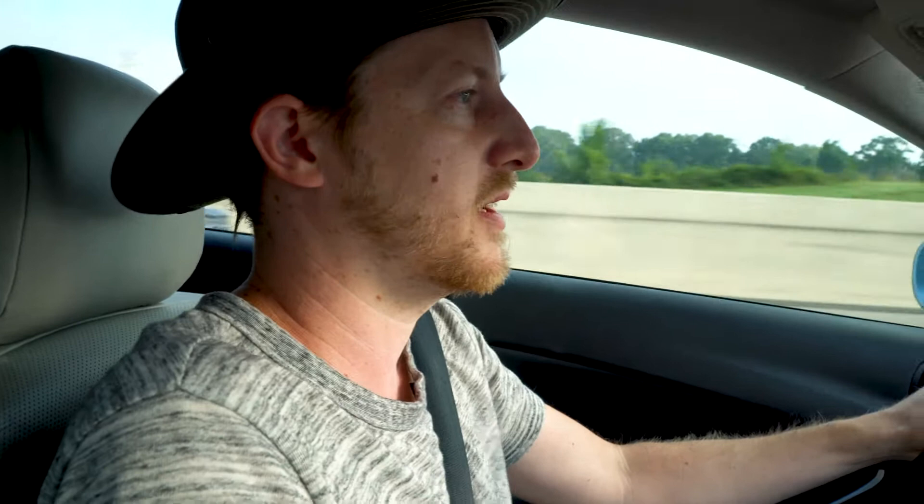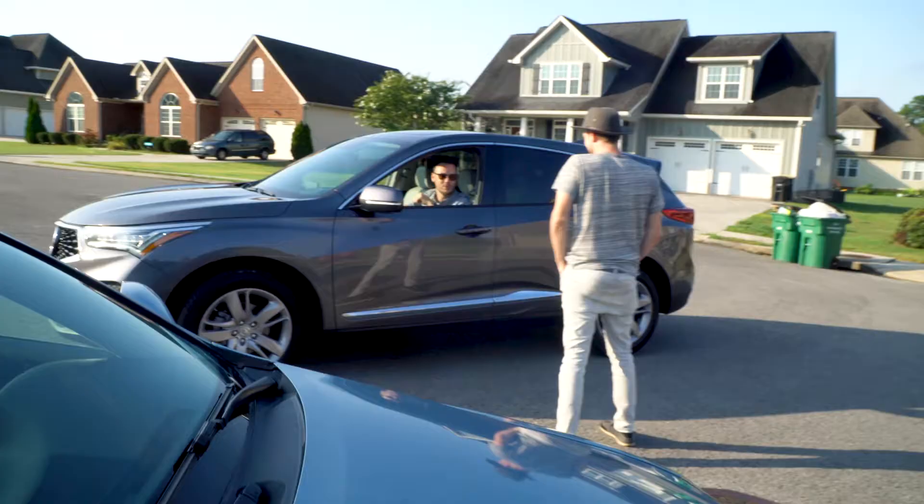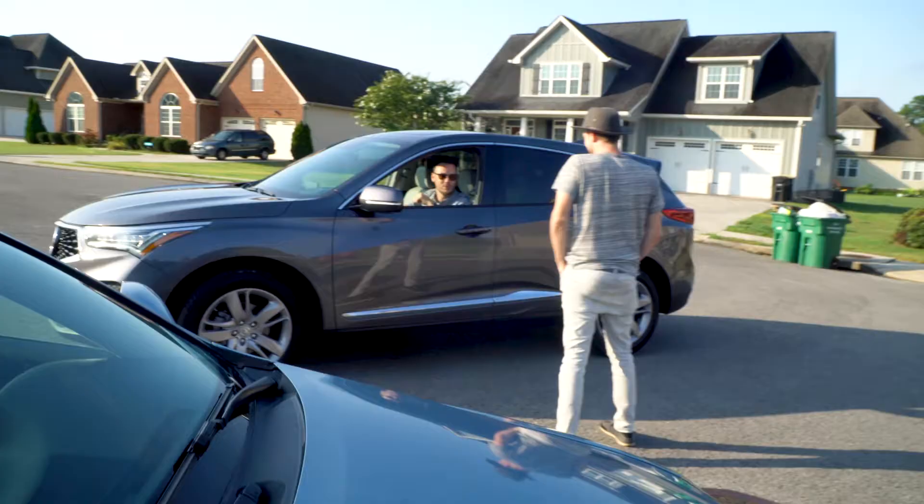Alright, so we're heading to our first shoot. We have four today. This one's out in Ottawa and I'm rushing to get there because we have to slam it out quickly. The next one's in Dalton, Georgia, so we have quite the drive after this.